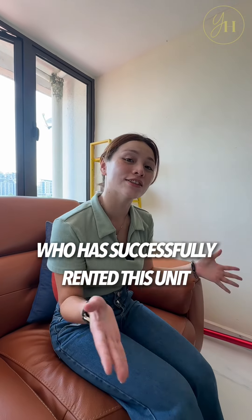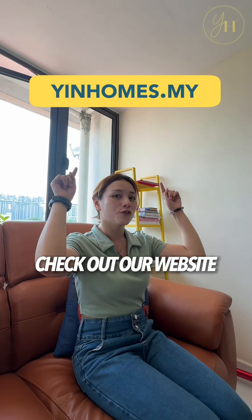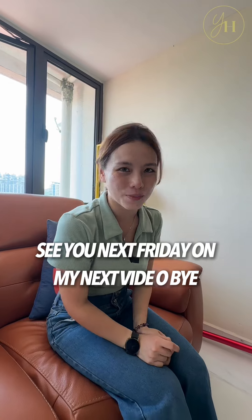I'm so happy for my tenant who has successfully rented this unit. Want to find a unit like this? Check out our website for our latest TTDI listing. See you next Friday on my next video. Bye!